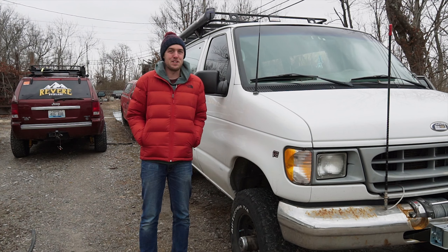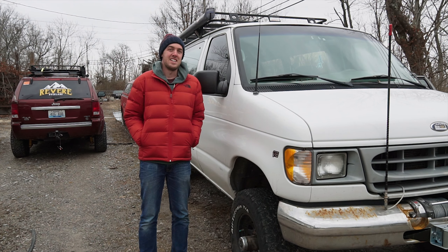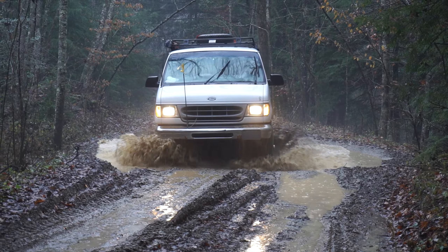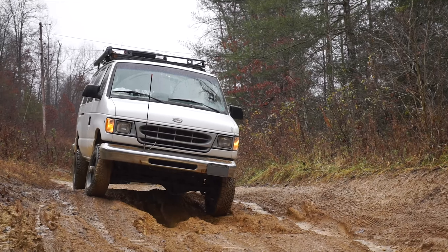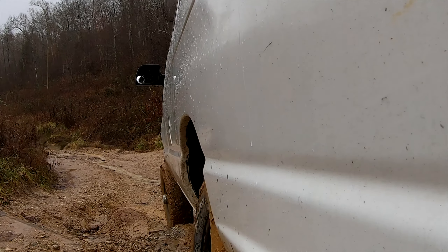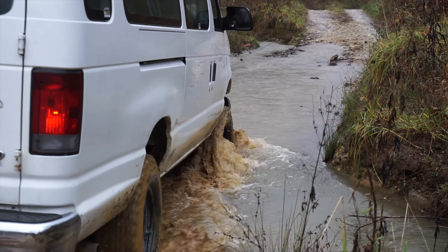I was lucky enough to go with him, so I've got some good footage of this. Let's check out that footage while I tell you some more about the van. Luke has been visiting the area around Slade and the Red River Gorge since the 80s, and as a result he knows the area well. Several times a year he organizes group rides which cater to everyone.